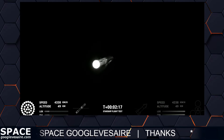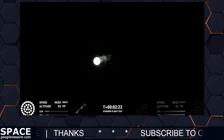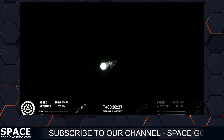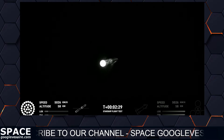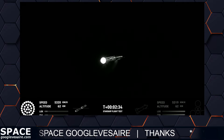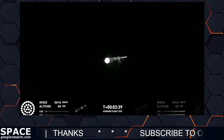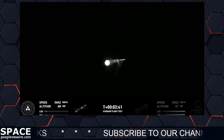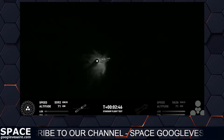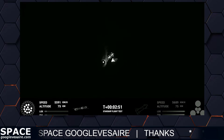Engine power continues to look nominal on 33 Raptor engines. Engine staging — let's watch and listen. Acquisition of signal Houston and New Orleans. Booster engine cut off. Stage separation.